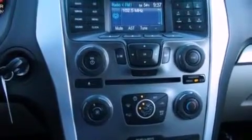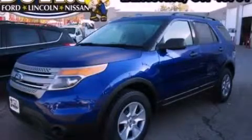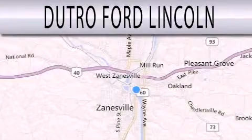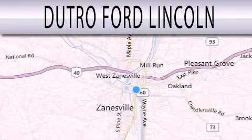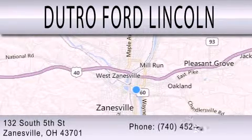Contact us today to schedule your opportunity to see this automobile in person. Dutro Ford Lincoln is dedicated to doing everything possible to ensure that the experience you have selecting your next vehicle is as pleasant as possible. We are located at 132 South 5th Street in Zanesville.